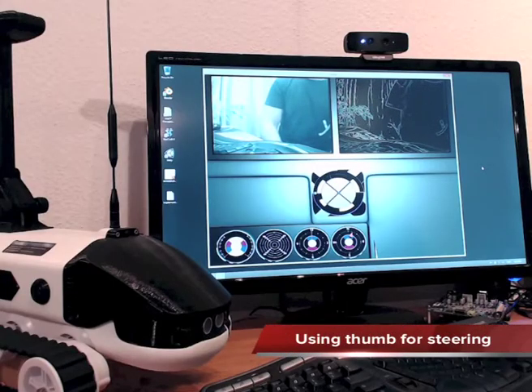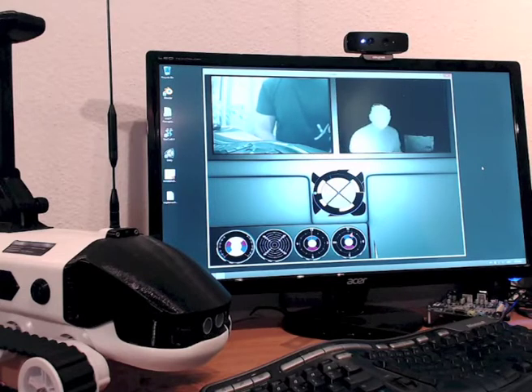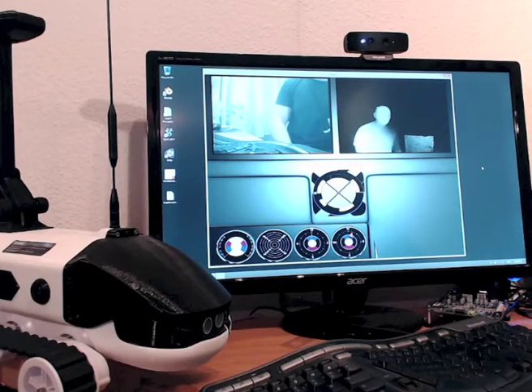Now I will illustrate how we are using the thumb detection capabilities to control the vehicle. In particular, we are treating the horizontal position of the thumb as a steering signal and the distance to the camera as acceleration. Before illustrating it, I will switch to the depth view because it is helpful to position the arm properly in front of the camera. I will use the voice command to do it: 'show depth.' Now we have the depth view and I can use my thumb to control the steering and acceleration.